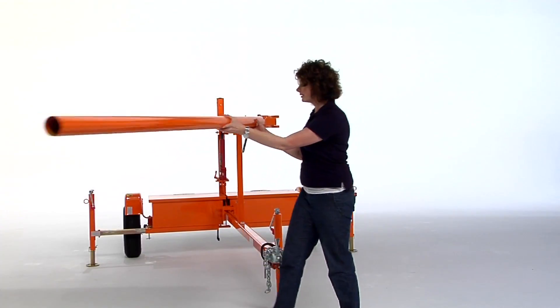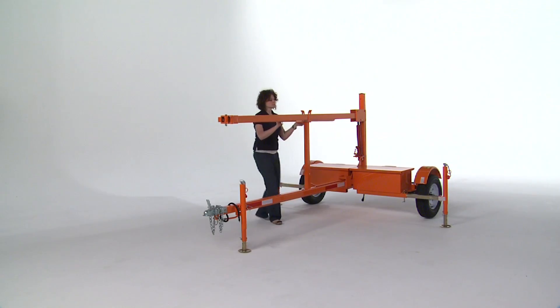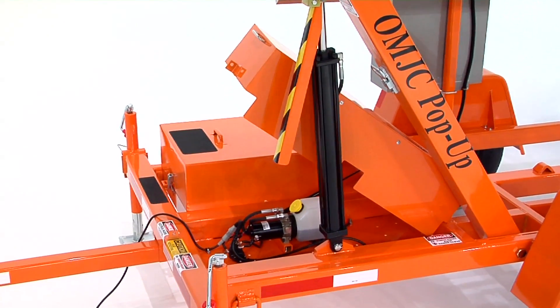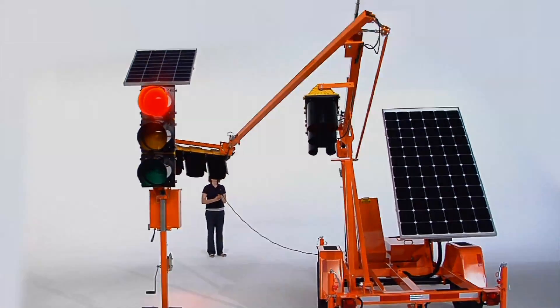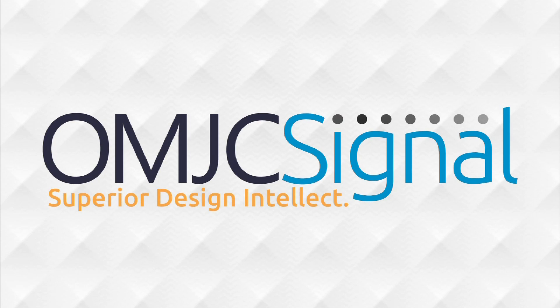A full line of portable and permanent solutions is also available to support the work zone needs of every type of customer. Thanks to OMJC engineering innovations, the portable traffic signal is now the smart tool for today's work zone traffic control. OMJC Signal — superior design intellect.